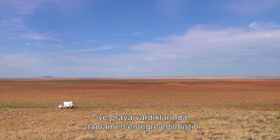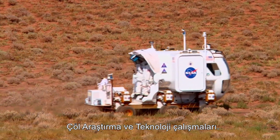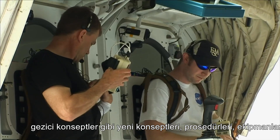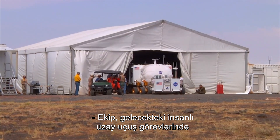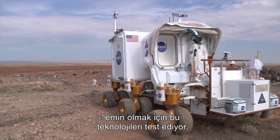Desert RAT stands for Desert Research and Technology Studies. This is a group of engineers and scientists looking to test out new concepts, procedures, equipment — like rover concepts — to see how they work in the field environment. The team tests these technologies to make sure that in future human spaceflight missions we'll be able to do science as best as we can.